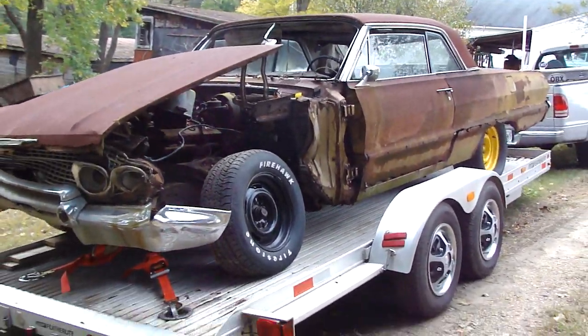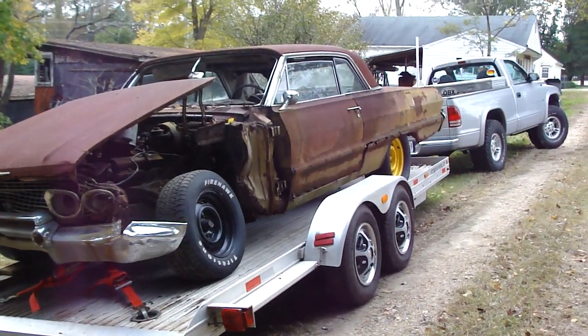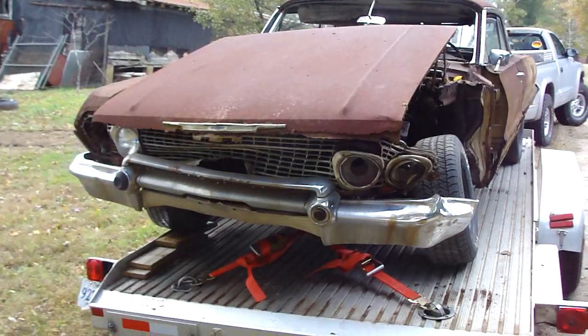But it's on there and heading to hot rod heaven. I don't know what's going to happen with it, but it is an SS. It's got pretty low miles on it because it was wrecked in 1979.